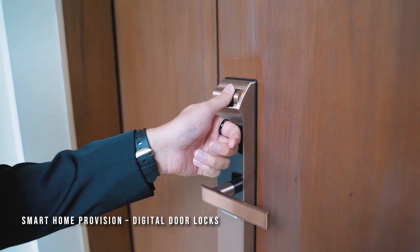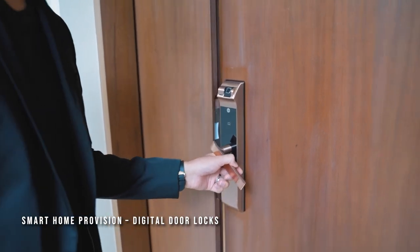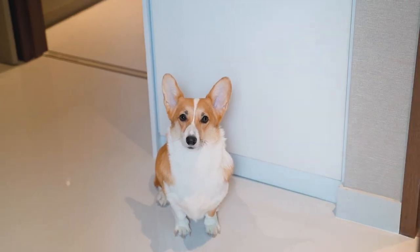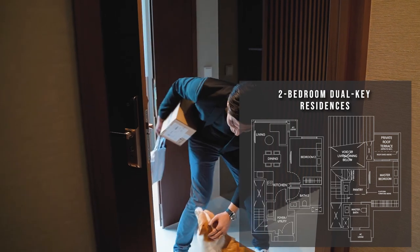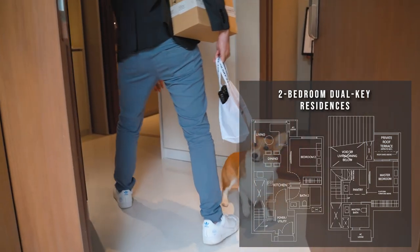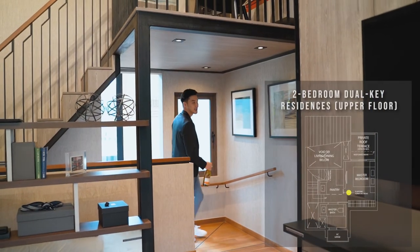Moving on to the two- and three-bedroom dual-key apartments, these units come furnished with smart home provisions such as a digital door lock and smart air conditioning system, providing security, comfort and convenient living. Residents can enjoy separate dual entrances to the upper and lower floors, allowing more privacy and flexible use of the apartment.